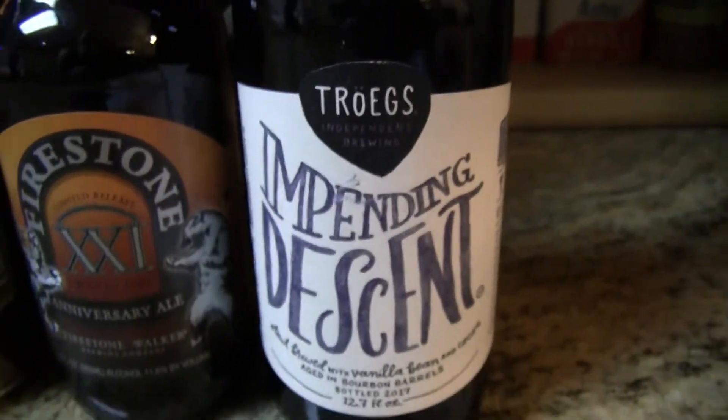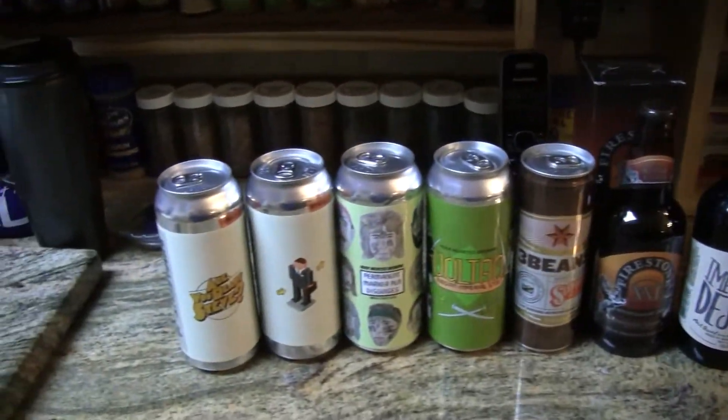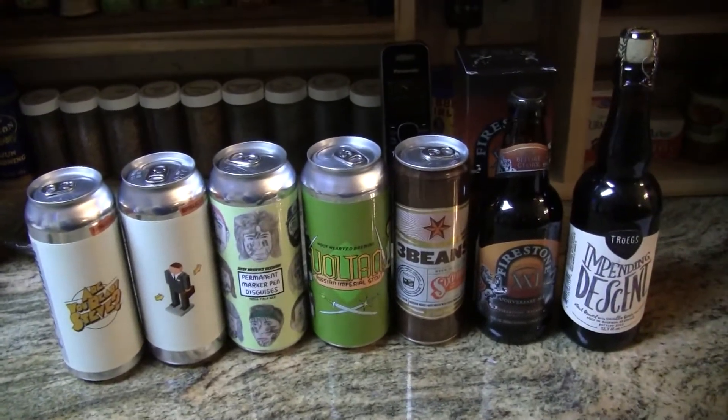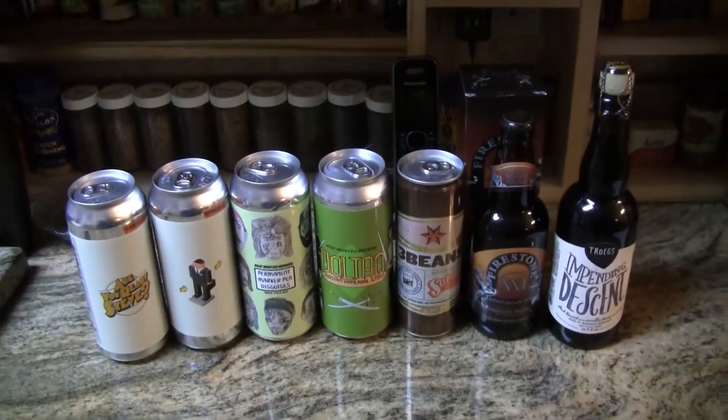So this is what Brother Rico has sent me this time, guys. We got to get these into the fridge, get them chilled down. Pick another fridge — let's go see what's in the fridge today. Have a good day.